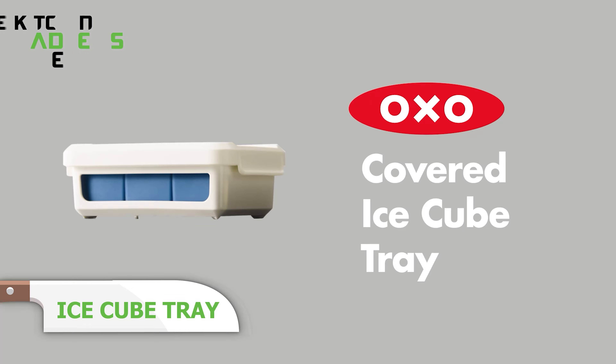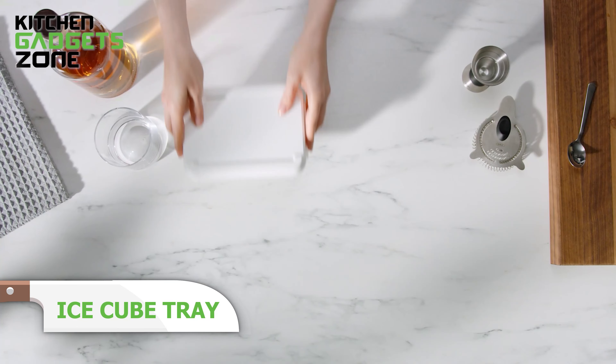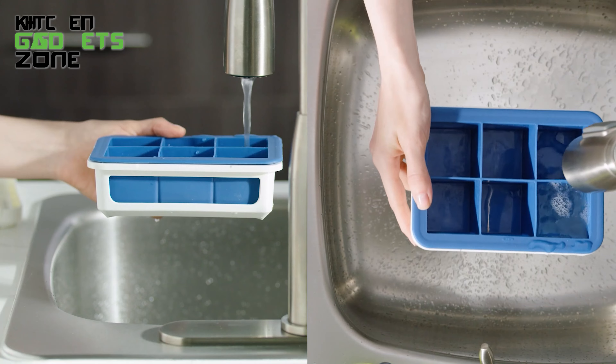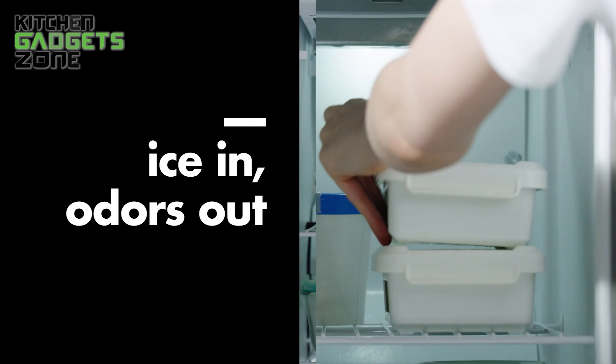Making ice is hassle-free with the OXO Ice Cube Tray. The flexible silicone tray creates uniform ice cubes that are easy to remove. The sturdy base supports the tray during filling, transport, and storage, while the cover helps prevent the ice from absorbing freezer odors and allows for stacking multiple trays. The tray is made from FDA-grade silicone, which is BPA-free and PVC-free.